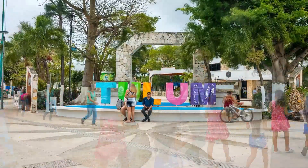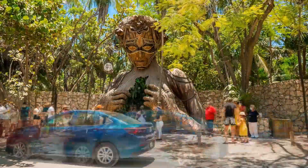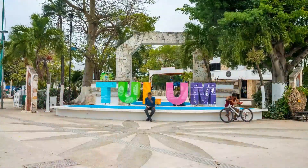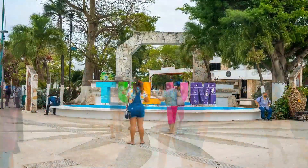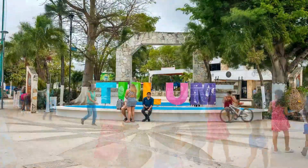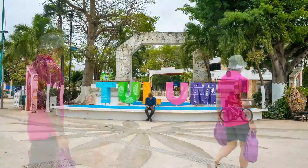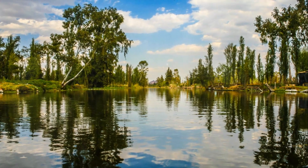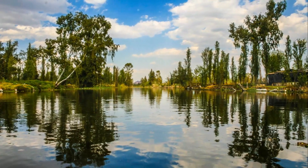Every piece tells a story, every color evokes an emotion, and every brushstroke reveals a part of the artist's soul. The Art Walk is more than a tourist attraction — it's a celebration of creativity and expression, a place where art comes to life and dances in the streets, inviting everyone to join in. Immerse yourself in the vibrant hues of Tulum's Art Walk, a feast for the eyes and the soul.